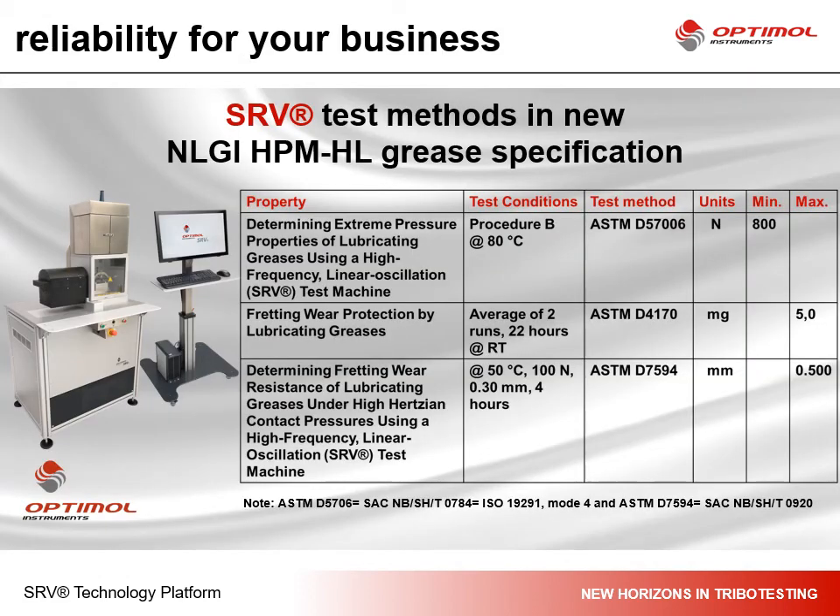The results of this test method are so reliable that the industry decided to put them into a specification, such as the recent energy industry HPMHL grease specification, where the SRV is represented with two test methods for EP properties of lubricating greases and fretting wear resistance of lubricating greases. Although standards are not necessarily tested with greases, you can also test with oils or without any lubricants when evaluating coatings or materials.